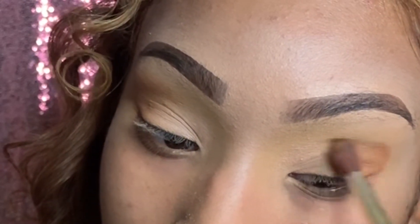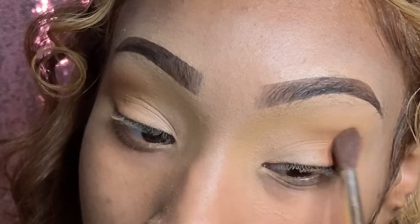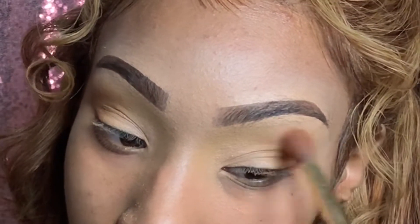I'm taking a tapered brush and going on the outer corner, packing the shade in the corner and then blending it out.